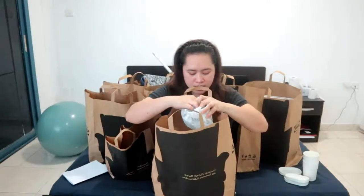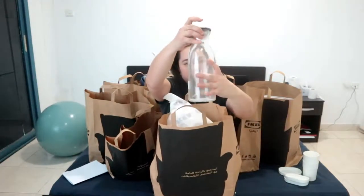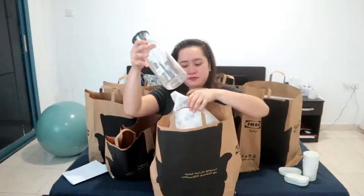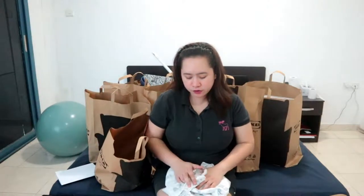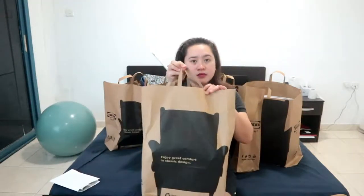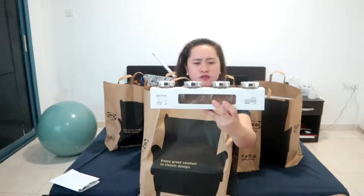The next two items are for the kitchen. I have two white coffee mugs. Then this water bottle — we have one of these already and we really like it, so we decided to buy another one. And white plates — I think there are three in a pack, so we bought four of them.